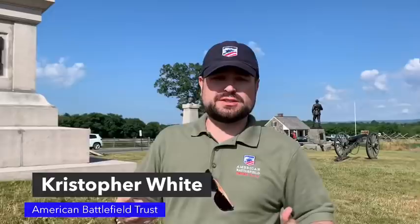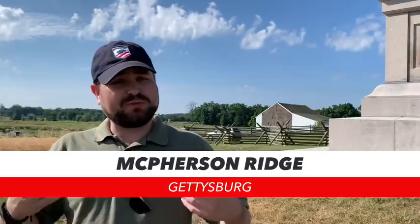Hey everybody, I'm Chris White with the American Battlefield Trust and I'm standing on the first day's battlefield here at Gettysburg. Where we are is actually up on McPherson's Ridge, named after the McPherson farm. You might be able to see the barn over my shoulder — that's a wartime structure. The rest of the farm will burn around 1895, but that barn was used as a hospital during the Battle of Gettysburg.